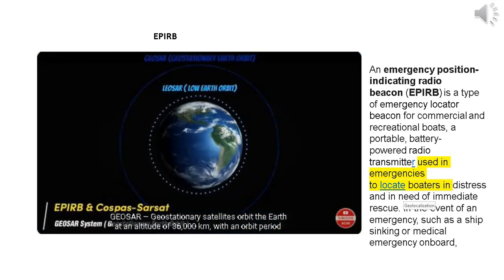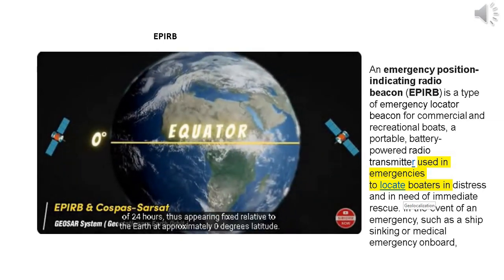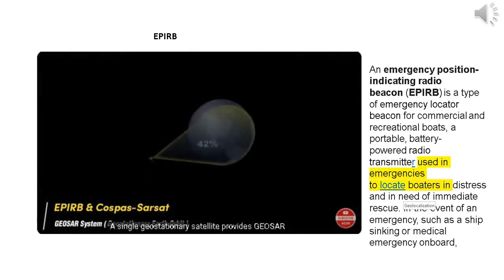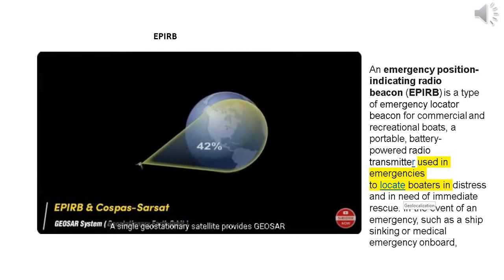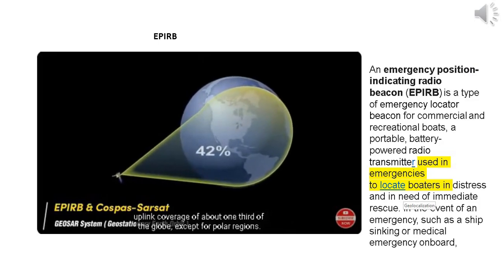GeoSAR — geostationary satellites orbit the Earth at an altitude of 36,000 kilometers, with an orbit period of 24 hours, thus appearing fixed relative to the Earth at approximately zero degrees latitude, i.e. over the equator. A single geostationary satellite provides GeoSAR uplink coverage of about one-third of the globe, except for polar regions.